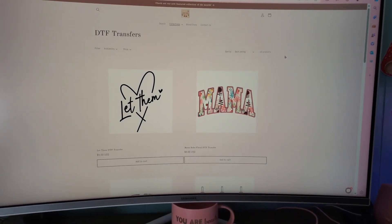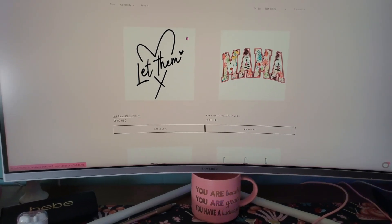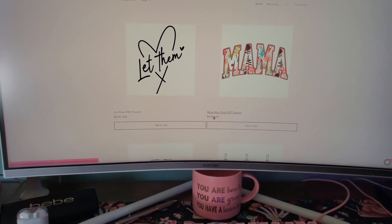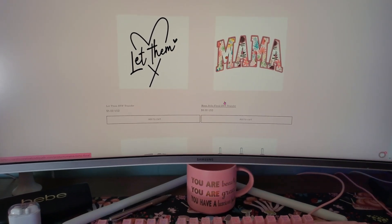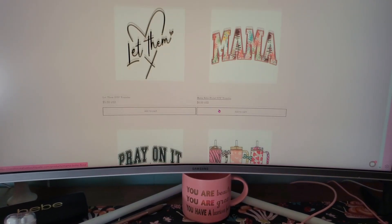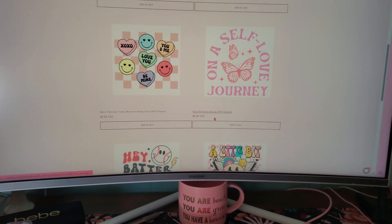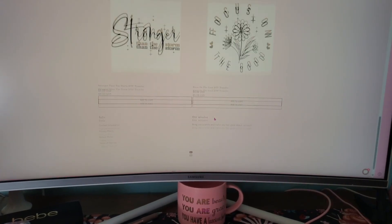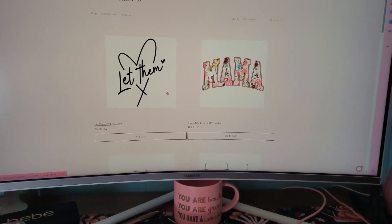These are the DTF transfers. I tried to make them look as realistic as possible — it's going to be on a film that's kind of see-through, and the design will be printed and cured on it. These are either $5 or $6 a piece depending on the amount of color: if it's just black they're normally $5, and color is $6. This is where if you are a business you can get them for your business, or if you have a heat press you can get them and press it on a shirt yourself. I've got about 10 to choose from right now, but I'm going to be adding more — and eventually I want to be able to do wholesale for businesses.